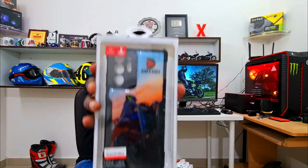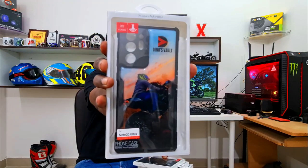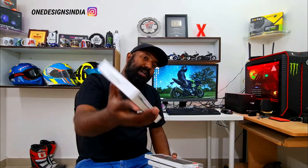How cool is that? Can you guys see it? This is huge, exciting stuff for me — someone who labels himself as a common man who loves motorcycles and automobiles for what they are. I love being around them, learning more about them, sharing my knowledge and experiencing them. So glad that One Design Cases, One Designs for India, has come up with these mobile cases.